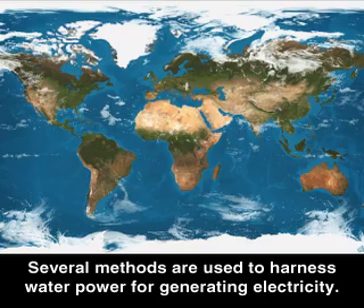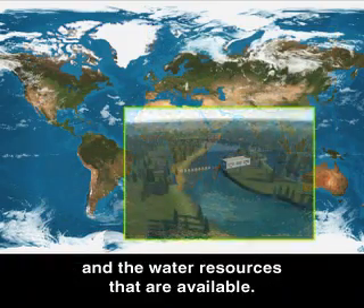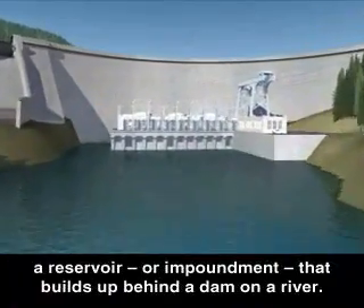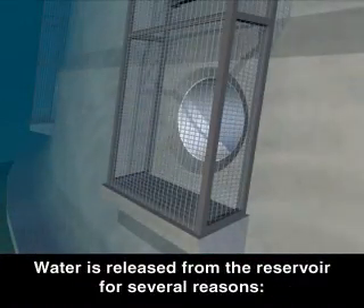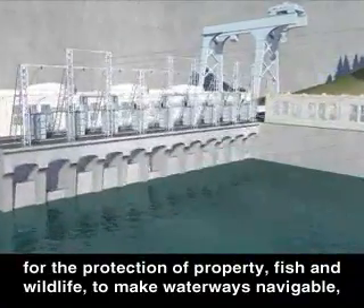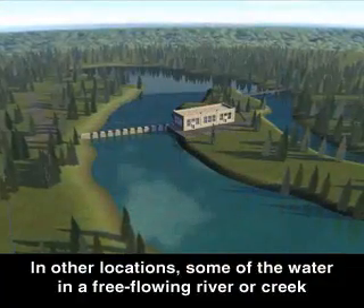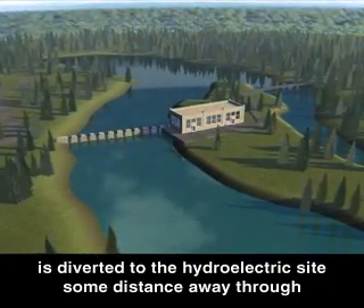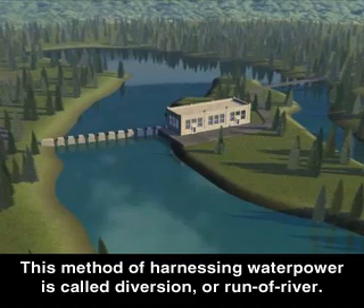Several methods are used to harness water power for generating electricity. The method used depends on the area's geographic features and the water resources that are available. The water flow powering a hydroelectric plant sometimes comes from a reservoir or impoundment that builds up behind a dam on a river. Water is released from the reservoir to meet the need for electricity, to adjust and maintain downstream water flow for the protection of property, fish and wildlife, to make waterways navigable, or for the safety of the dam. In other locations, some of the water in a free-flowing river or creek is diverted to the hydroelectric site through a canal, channel, pipe, or tunnel. This method of harnessing water power is called diversion or run of river.